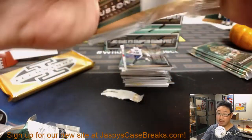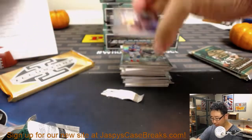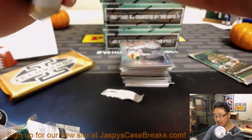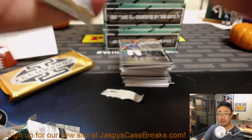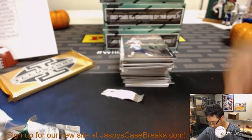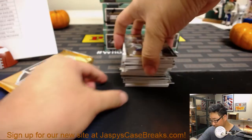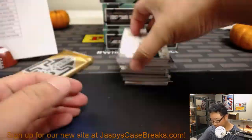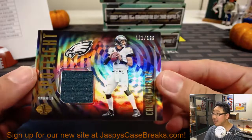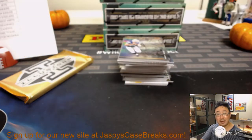If you want more, ladies and gentlemen, the next 8-box inner case break of the brand-new 2018 Illusions Football, which you can find on JazbysCaseBreaks.com, is from a fresh master case. We're going to start off with Carson Wentz out of 199 — spotlight jersey. That'll be for Eric Wyant and the Eagles.